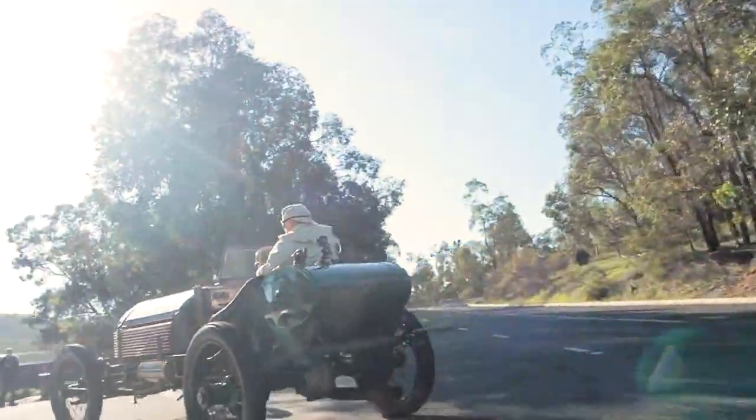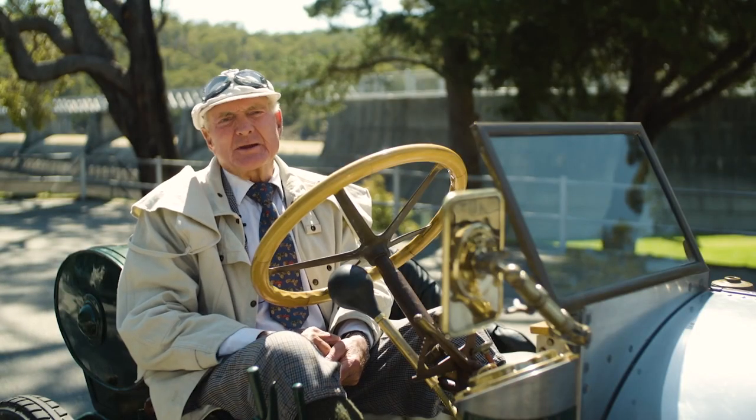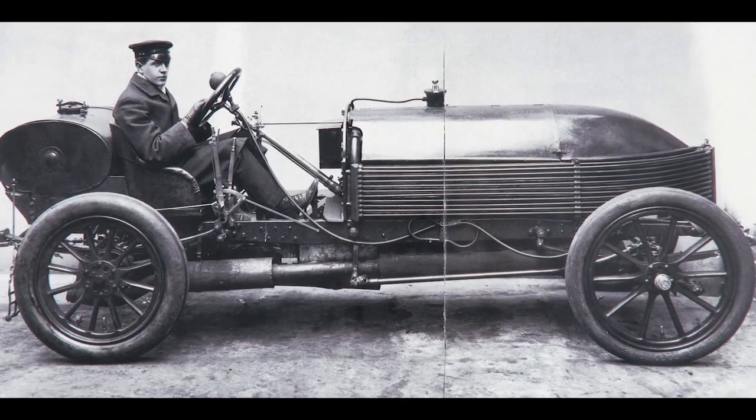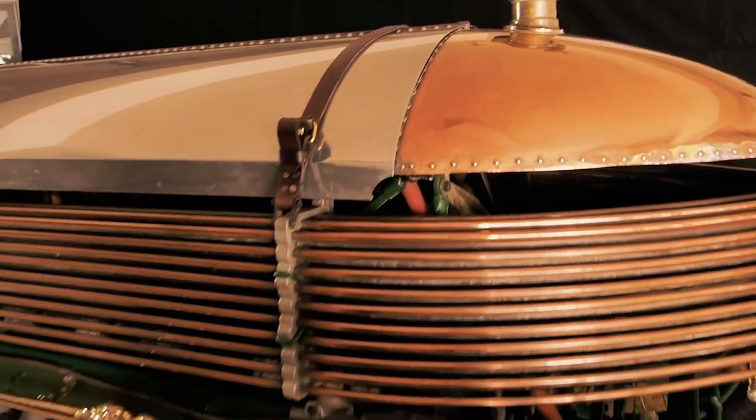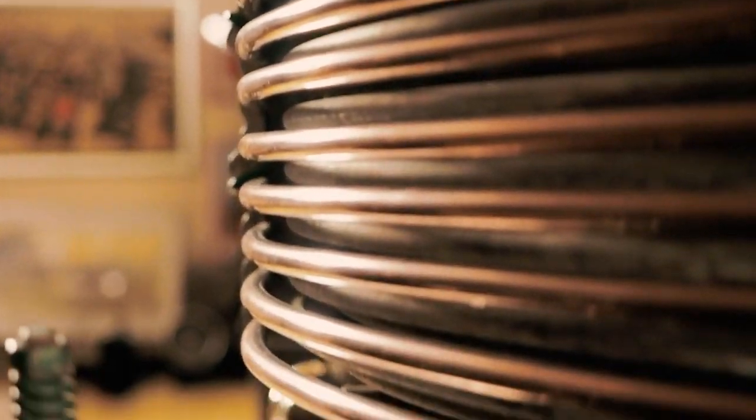This reconstruction is recognised as one of the best in the world. We're using the original British Science Museum plans, and it's the only car in the world with this sort of radiated configuration — 242 feet of quarter-inch copper pipe.